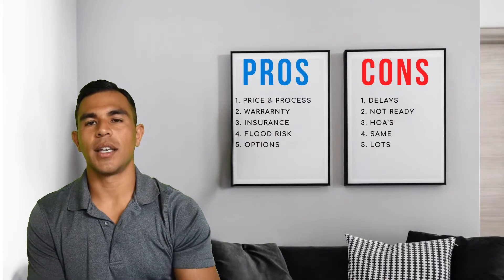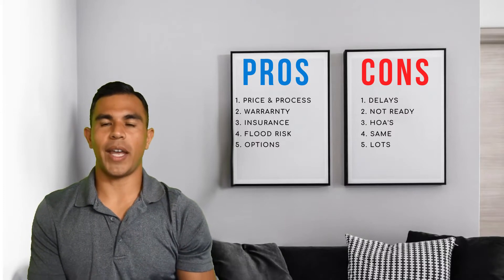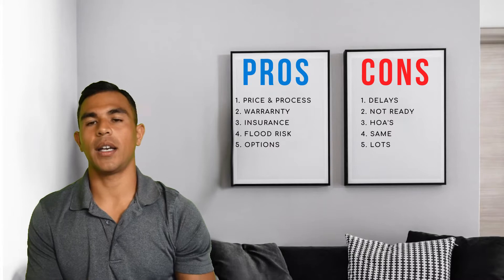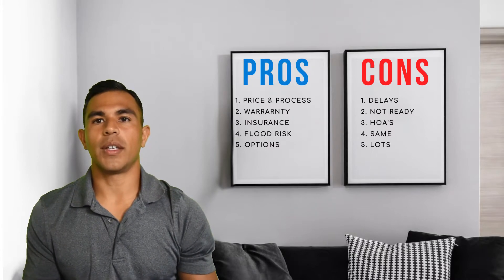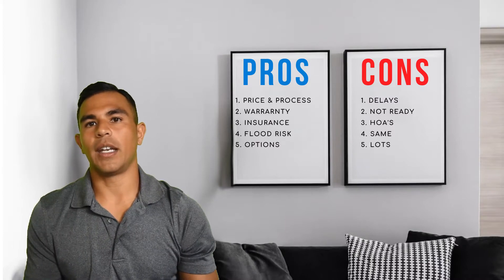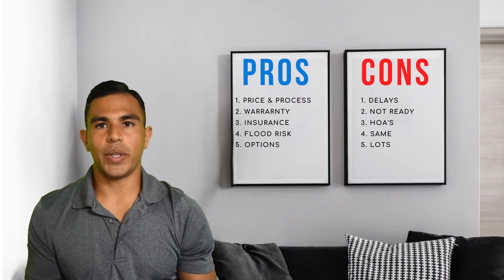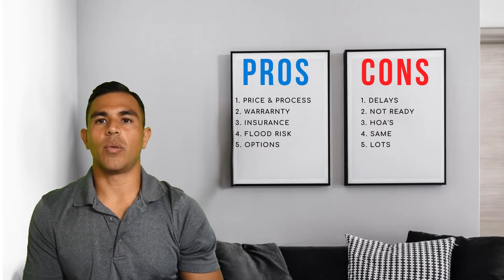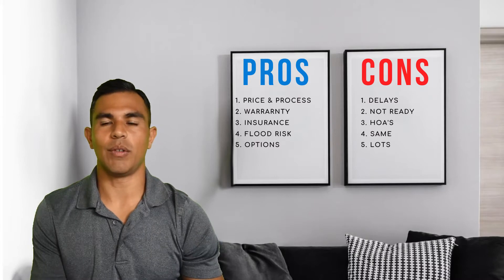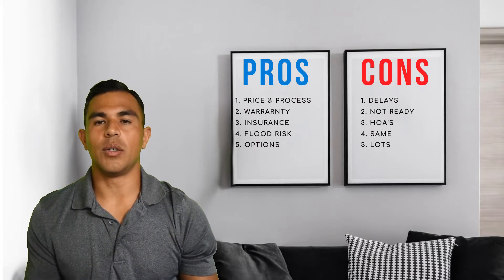The third con is HOAs — though you can look at this as a positive or negative. Most new home communities in our area do have HOAs, whether they're a few hundred dollars per year or a few thousand, depending on the amenities. Hopefully you're getting added amenities like a pool, gym, sidewalks, parks, or extra features. HOAs can be good or bad — some people don't like being told what they can park or do in their yard. When buying a new home, you definitely need to review the HOA documents, covenants, and restrictions to make sure you can use the property however you'd like.